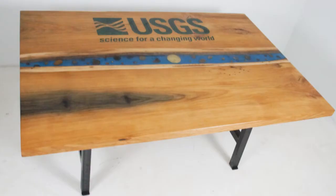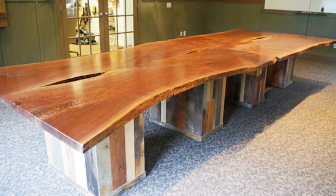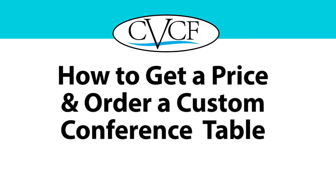If you're looking for a truly original, made-to-order table for your conference room, this video shows you the factors involved in getting a price and ordering a custom conference table from Chagrin Valley Custom Furniture.